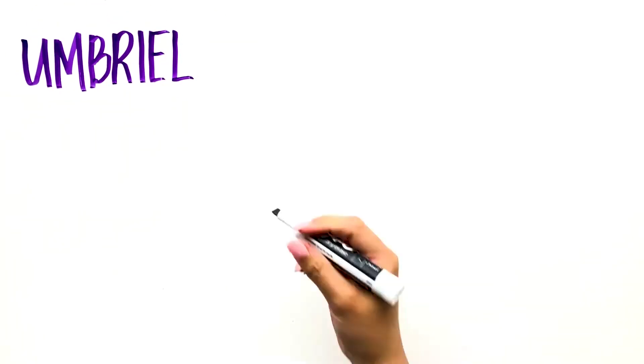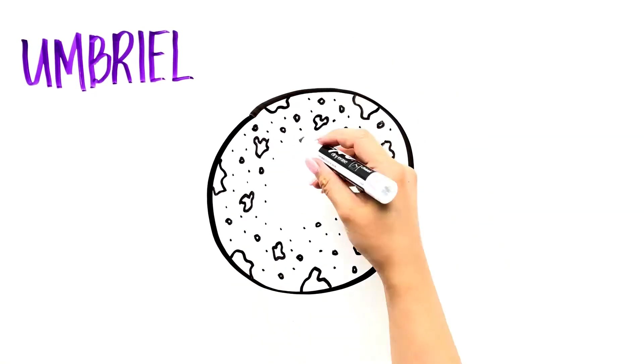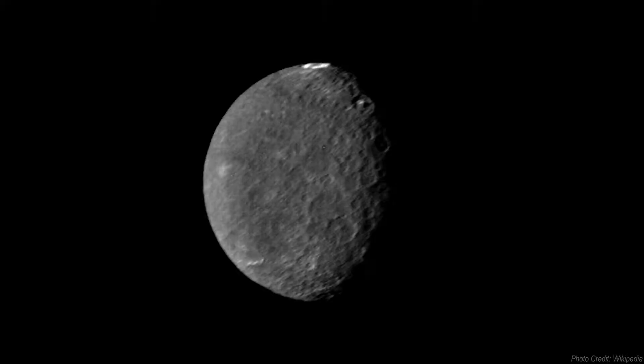Umbriel is the darkest of the major moons and reflects very little light. Many astronomers thought it was smaller because of this, but the moon is slightly larger than Ariel at 1,169 kilometers in diameter. The only image we have of Umbriel was also taken by Voyager 2 in 1986. At the time of its flyby, the southern hemisphere was pointed towards the sun and the northern hemisphere was in the dark and could not be studied. It mainly consists of ice and rock and is covered by many impact craters reaching 210 kilometers. One crater called Wanda has a ring of bright material on its floor, which may be an impact deposit or a deposit made of carbon dioxide ice.